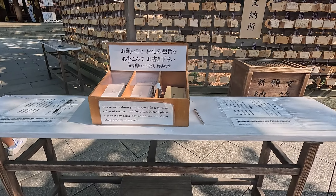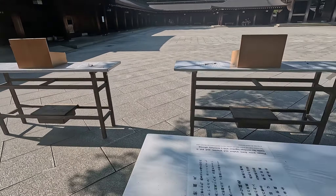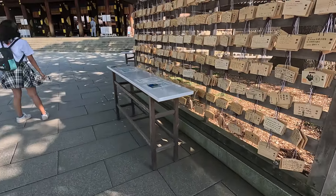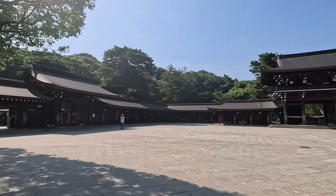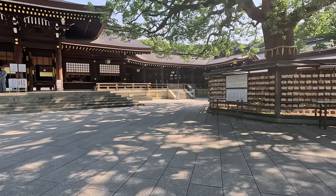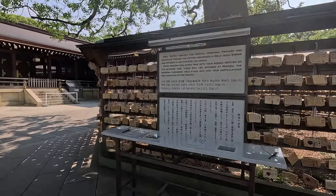Yung feeling na bumabalik ka sa pagkabata, at ang saya kasi kumpleto ang pamilya. You know, it's not just about the sound — it's about that longing for the good old days when life was much simpler, when I was with my siblings, my parents, my uncles, aunts, and my grandfather. It was a beautiful moment just to feel that emotion again.